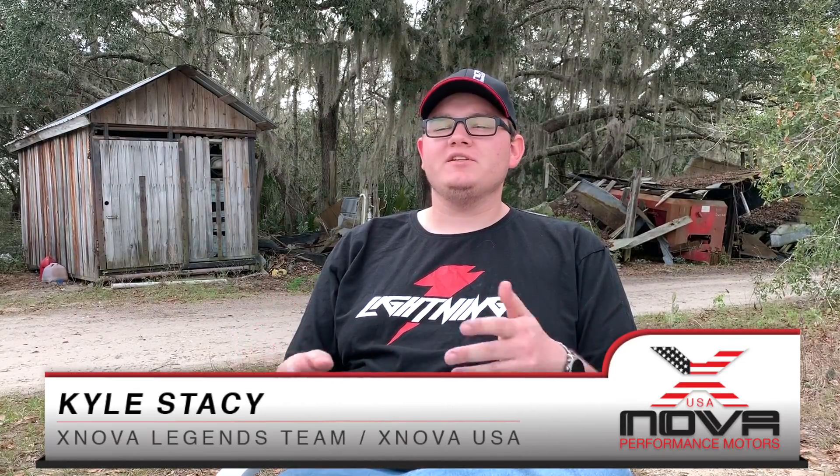I like Xnova Motors because they have a lot of power and a lot of torque. They run super efficient and they're very durable. Hundreds and hundreds of flights with zero maintenance whatsoever.